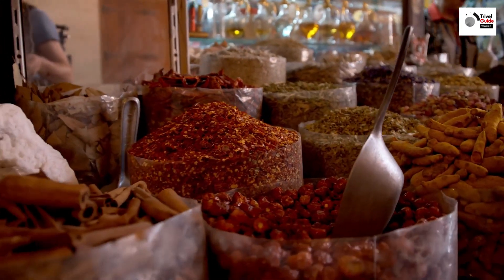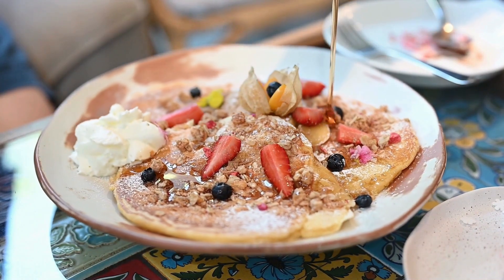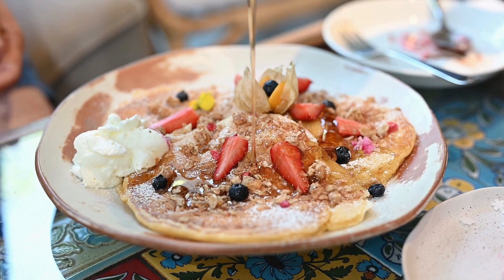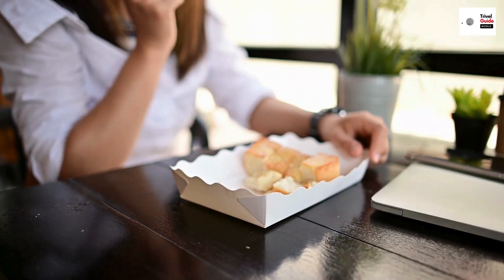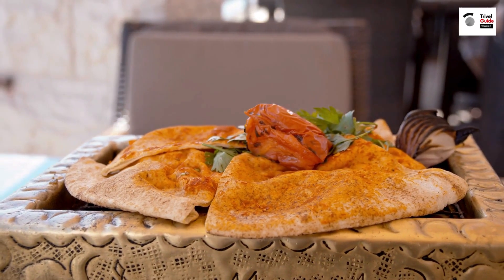And speaking of delights, you can't leave the souks without indulging in traditional Arabian sweets. From the rich honey-drenched baklava to the delicate saffron-infused kunafa, these treats are a testament to the region's culinary heritage. As you can see, Dubai's charm lies not only in its modern wonders but also in its rich history and culture.